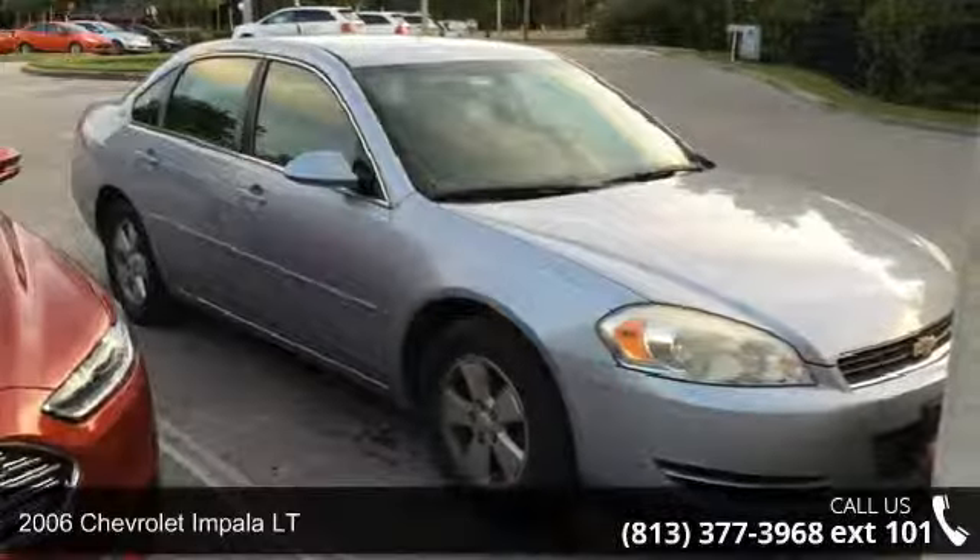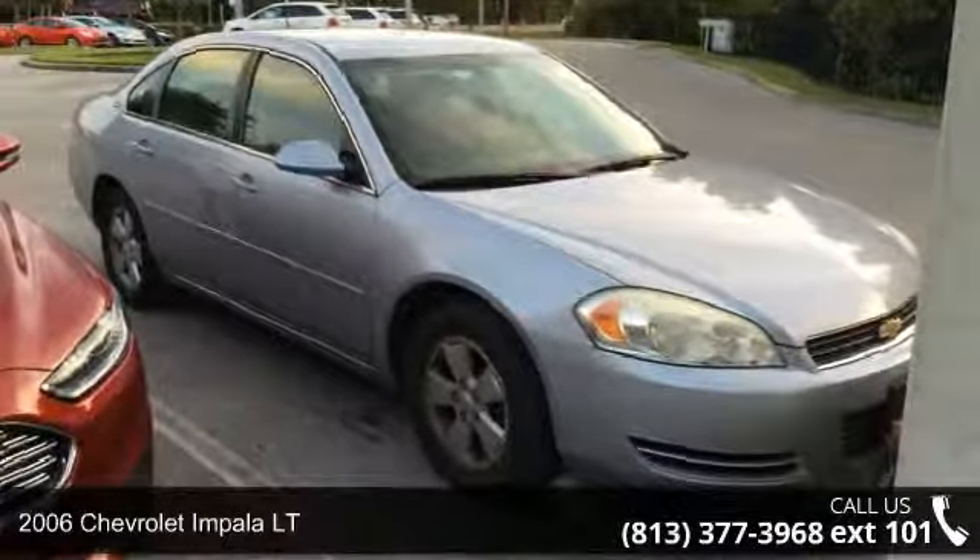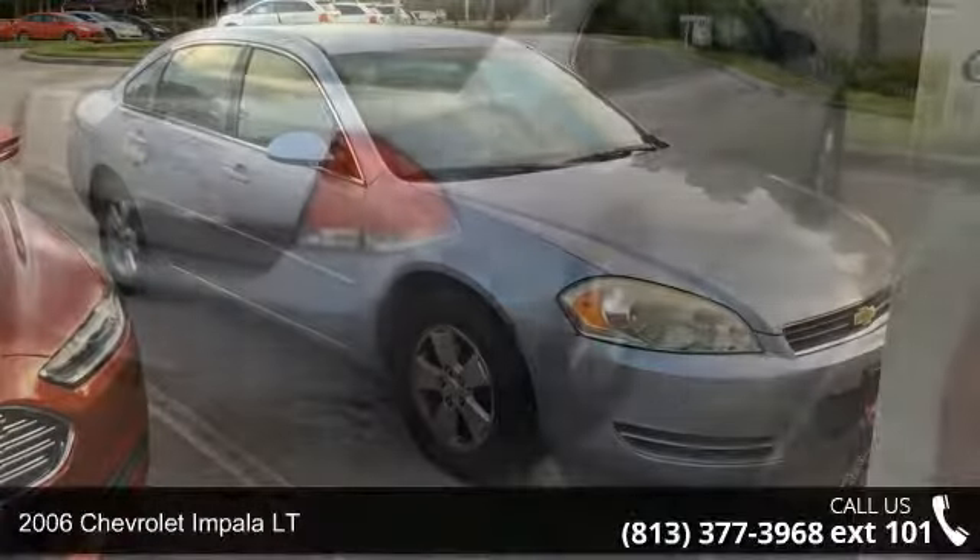Imagine yourself in this 2006 Chevrolet Impala. If you are looking for a first-rate auto, this one could be yours today.